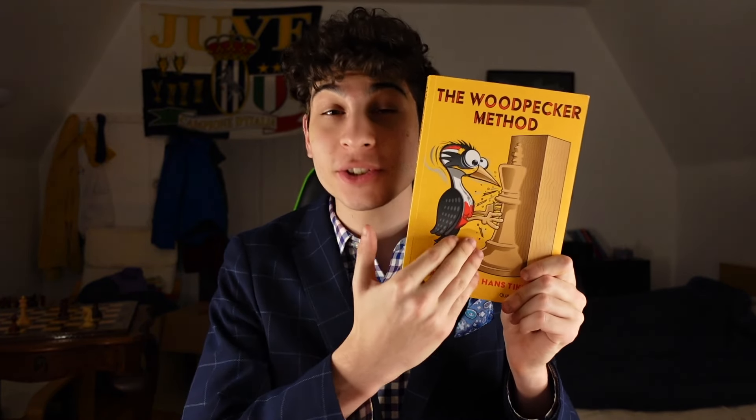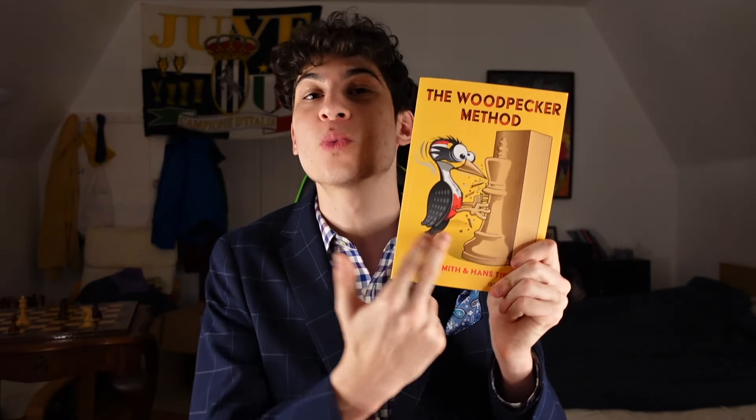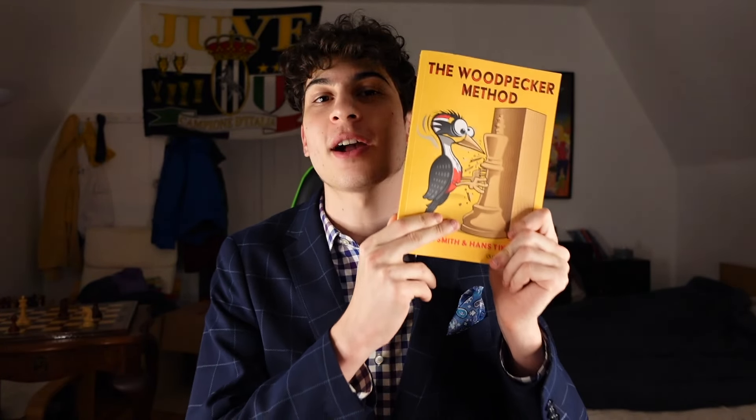Number one, without further ado, is The Woodpecker Method. This is my number one choice if you're in that rating range because this is an absolutely beautiful book. It takes you from easy tactics to intermediate and to advanced tactics. Once you're done doing all the tactics and correcting yourself, they tell you to redo it. You redo these tactics on and on again, which trains your pattern recognition. In-game, you're more keen to observe a tactic on the chessboard. Every tactic is taken from a real life game played by a world champion, which is why I really love this book.